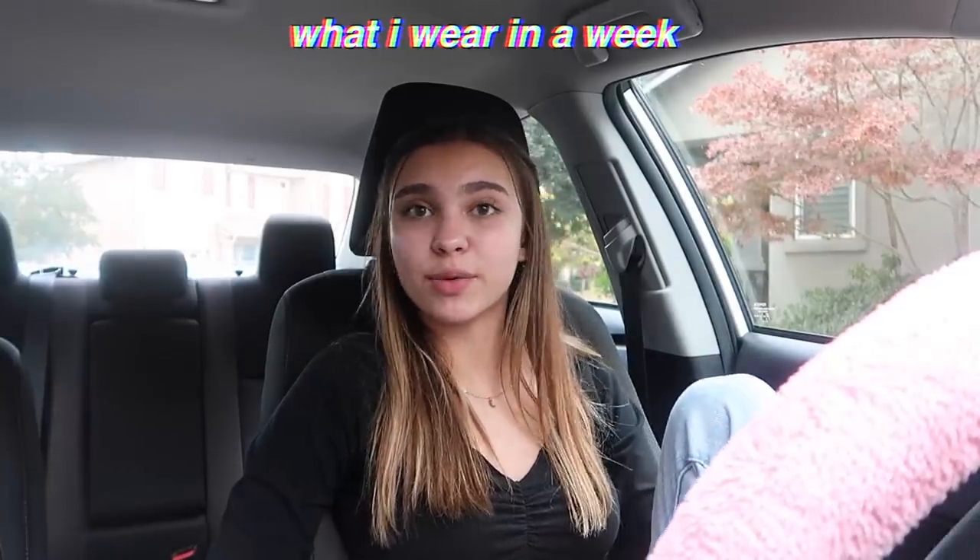Hello. So for this week's video, I'm gonna be showing you guys what I wear in a week to school. I just posted a video of my parents picking my outfits, and in that video I mentioned a couple times their outfits were what I usually wear or not what I usually wear. So this week I'm showing you what I actually wear.